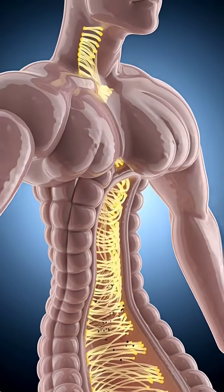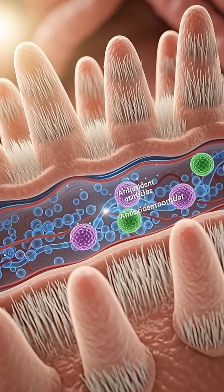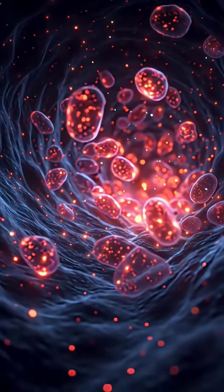Once this chyme enters the small intestine, millions of villi absorb vitamins C, B, and essential antioxidants into your bloodstream.